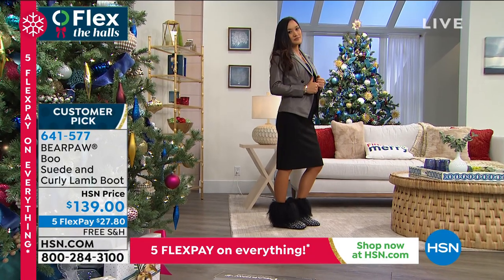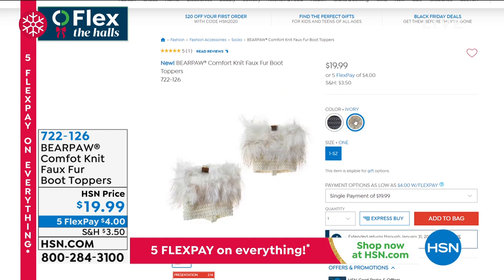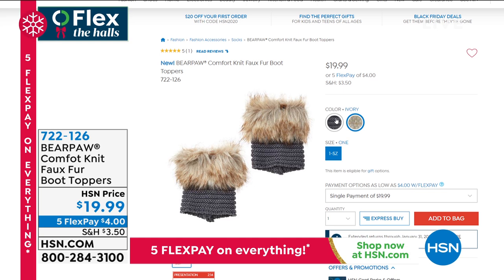I want to share these with you as well. You saw Amanda in these earlier — the Comfort Knit Faux Fur Boot Toppers. You can put those with any boot, whether it's a Bear Paw boot or any boot you already have. It just gives that faux fur look right along the top. Your shoes are accessories, so why not accessorize your boots too? $19.99 — and I think even those would make a really great gift. Maybe you're shopping and can't buy someone shoes because you don't know their size, but these boot toppers work for everyone. About $20, even with five flex — $4 to get them home.